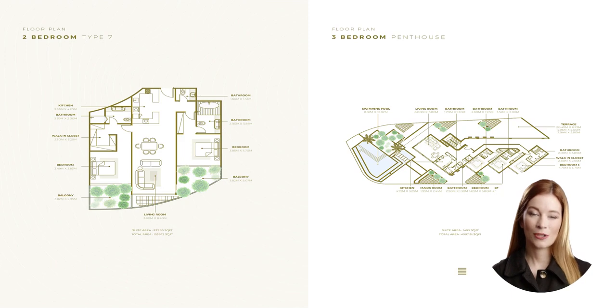For those seeking the pinnacle of luxury, our three-bedroom penthouses boast lavish living spaces, unparalleled views, and a dedicated maid's room. With up to five bathrooms and expansive terraces, these penthouses provide the ultimate indulgence for discerning homeowners.